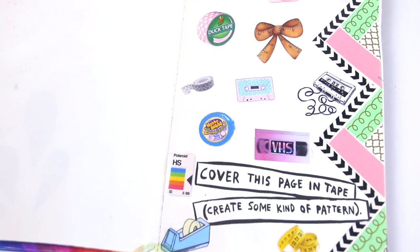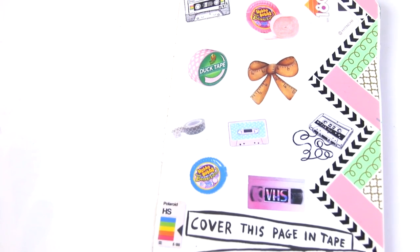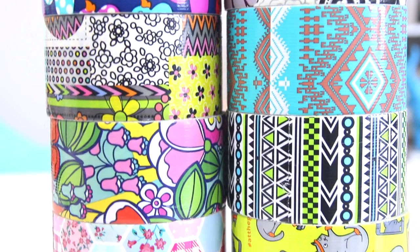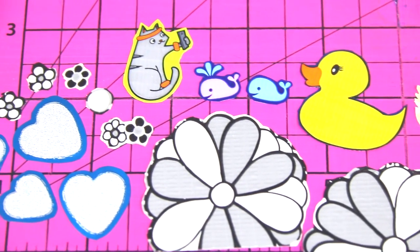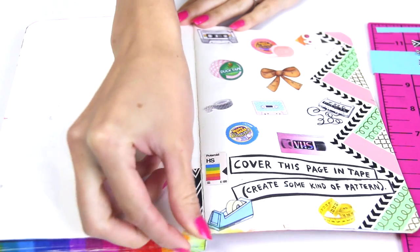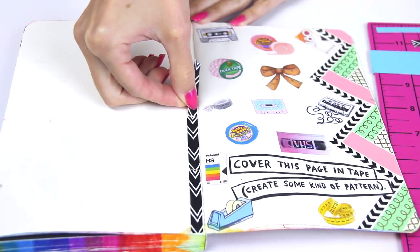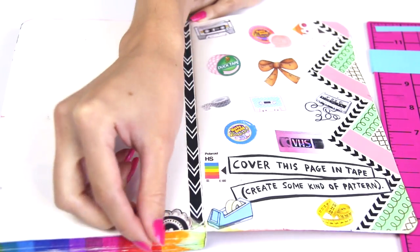Now moving on to the tape page. I did this side in my first Wreck This Journal video, but I'm going to do the other page today because I want every single page in the journal to be full of greatness and not just blank. I got out my duct tape and used a pair of non-stick scissors to cut around the patterns and get the little sticker pieces out. You could also use an exacto knife, but I feel like for me that would take longer and look a little more crinkly. On the very right-hand side my zigzag pattern was vertical, and I'm also doing a vertical line on this page, but the rest of the pattern is going to be horizontal just to give a little bit of contrast.